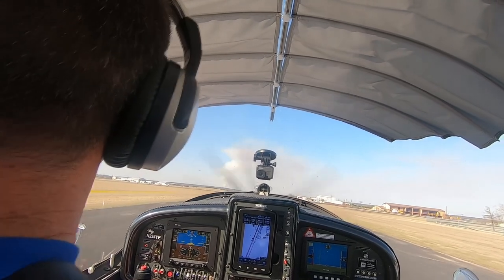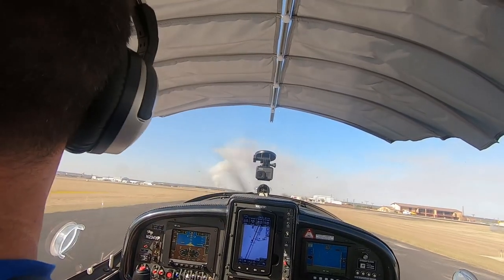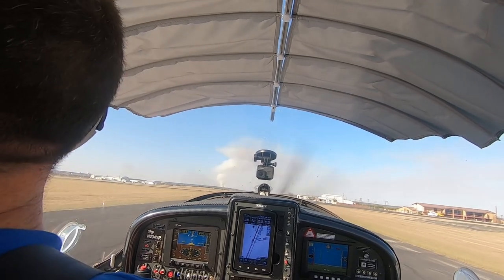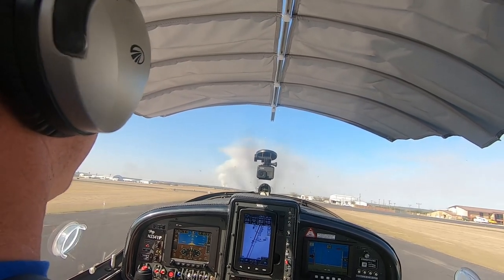Man, that was not a good one at all. Sorry boys, you didn't see my best landing. That was a decent crosswind — that windsock's basically straight across the runway here. And then I got a little gust right as I was about to set it down.